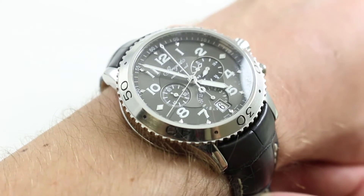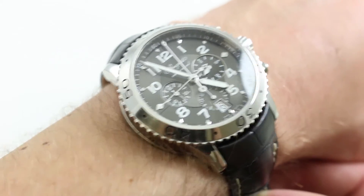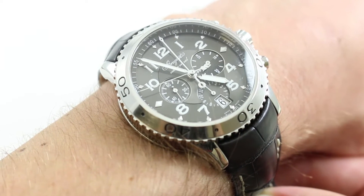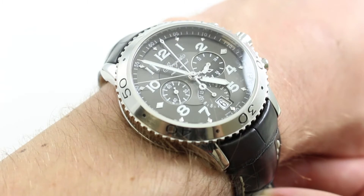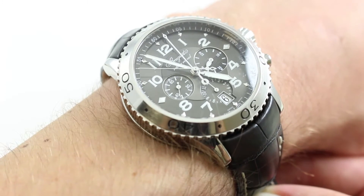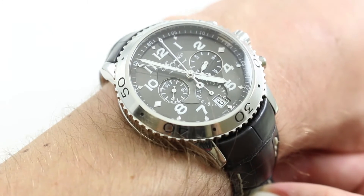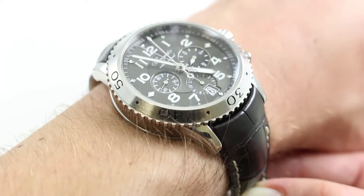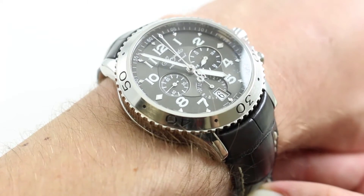This watch, part of a model line that debuted in 2004, was bigger than the original 1990s resurrection of the Breguet Type 20. Those watches were 39 millimeters. The Type 3810ST is a 42 millimeter watch, as you can see on my 6 and a third inch, 16 centimeter wrist.